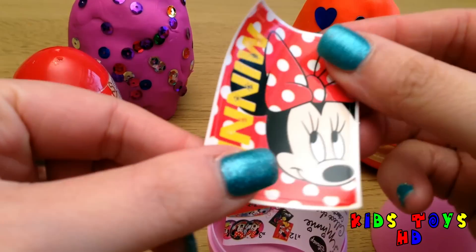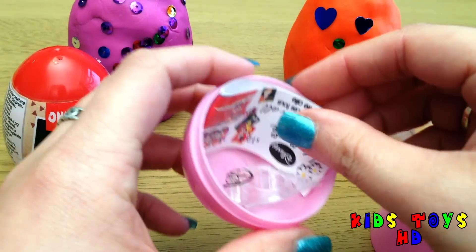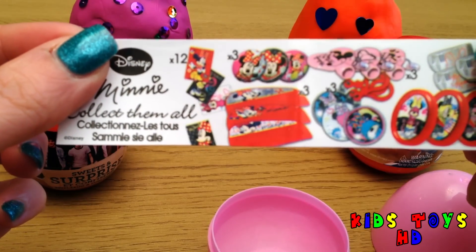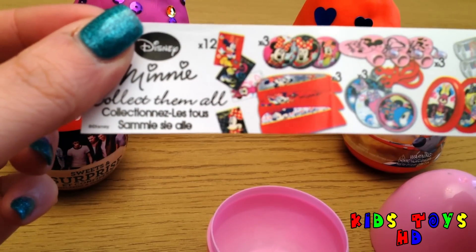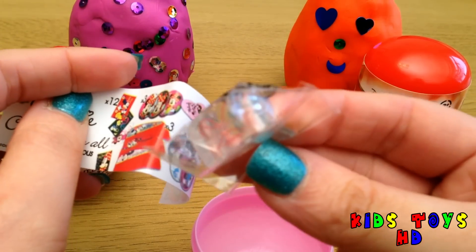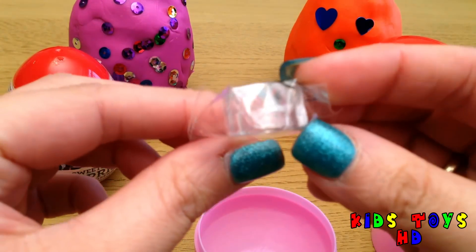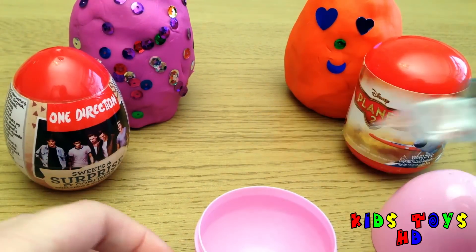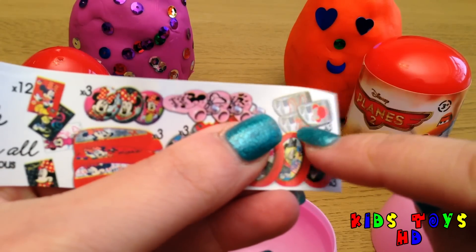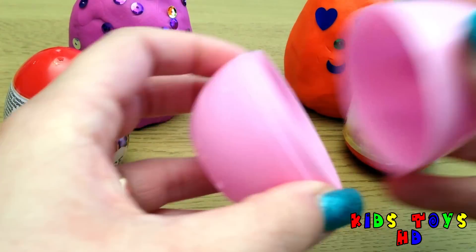And we've got a Minnie Mouse sticker. And we've got a leaflet or a flyer telling you which ones that you can get inside. And we've got a lovely ring inside. And I'll show you on here, it's this one. This treats in there.